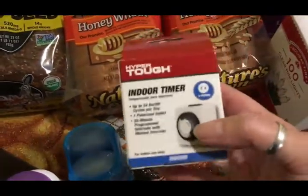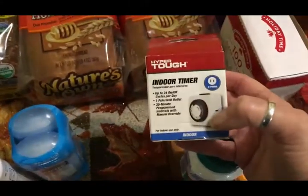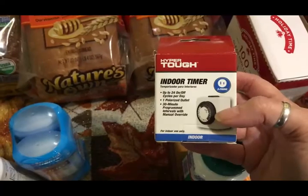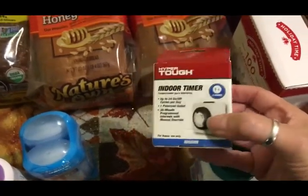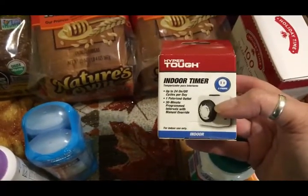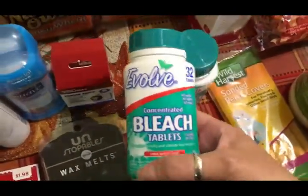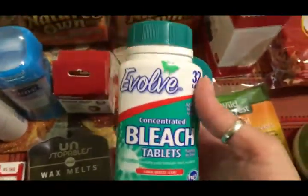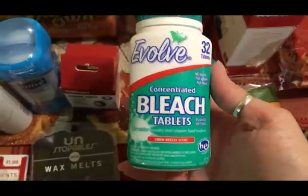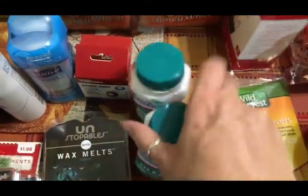I picked up another one of these indoor timers. I have a couple of lights downstairs where the switch is hard to reach, so I'm going to put a timer on them so they come on and go off automatically. I also picked up two bottles of bleach tabs — they had been out of stock for about a month, so I went ahead and grabbed two since they'll last me quite a while.